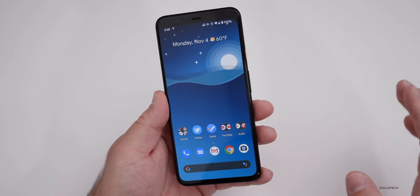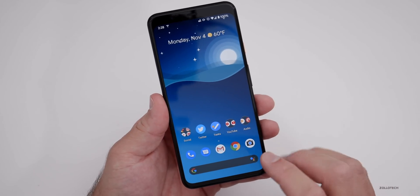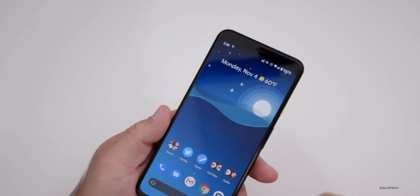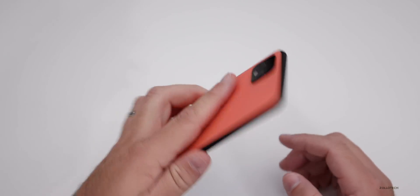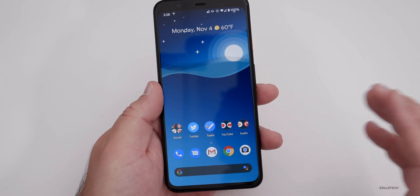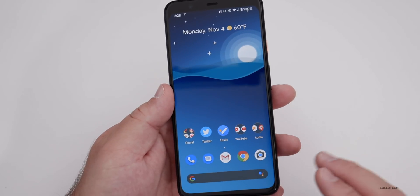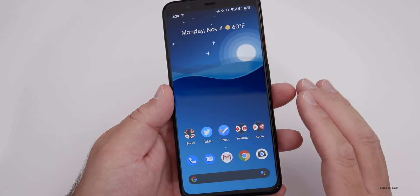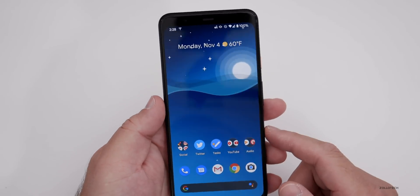This is an important update, just like every monthly update is. It should hopefully improve security on your device, as well as make it smoother if you've got a Pixel 4 or 4 XL, and improve those other things for the other devices mentioned. If you have a phone such as a Samsung or LG, it's up to your manufacturer to push out those updates, so they may or may not be available at the time of this video.